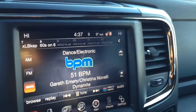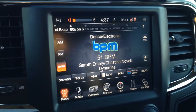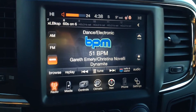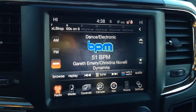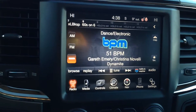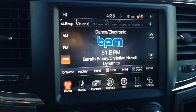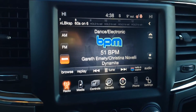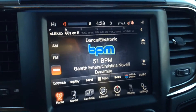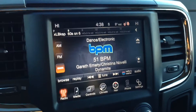On the back of the steering wheel we have buttons for our radio. As you can see, you can scroll through channels, and we have volume control on the right side. You can hear the nice, crisp, clear sounding audio coming from this system.